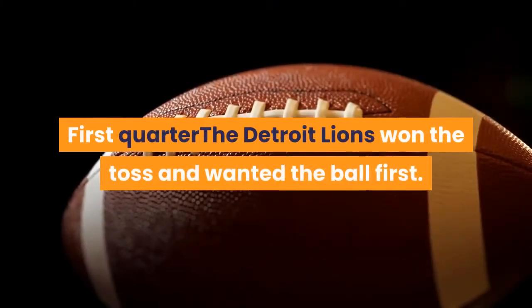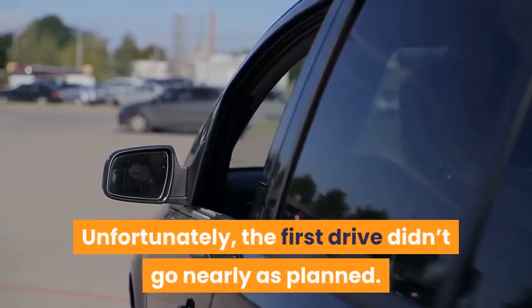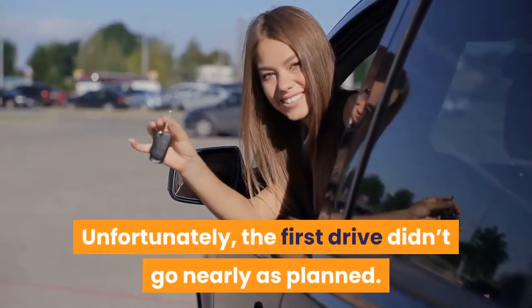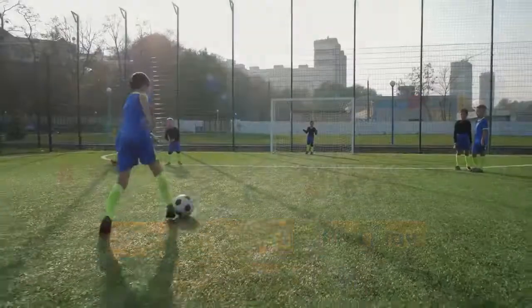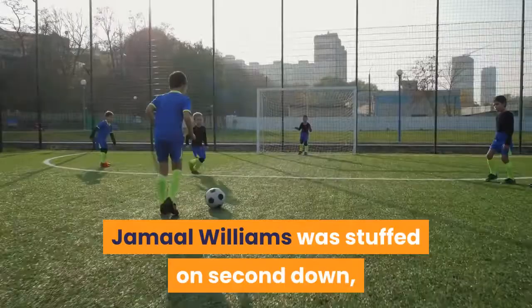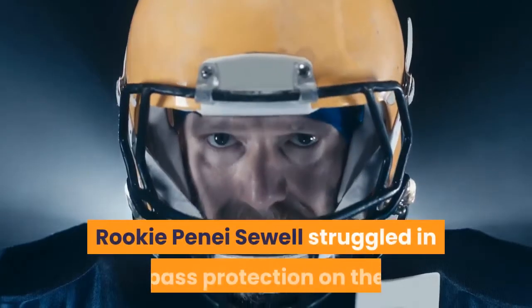First quarter: the Detroit Lions won the toss and wanted the ball first. Unfortunately, the first drive didn't go nearly as planned. Jared Goff nearly threw an interception on the first play from scrimmage, Jamal Williams was stuffed on second down, and Goff was sacked on third down. Yikes. Rookie Penei Sewell struggled in pass protection on the sack.